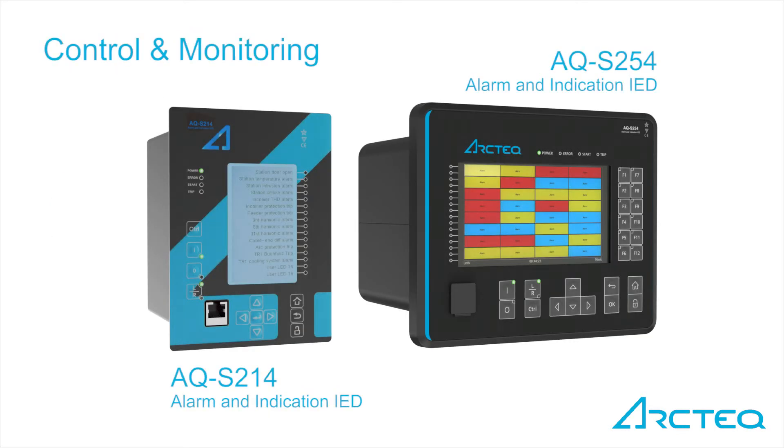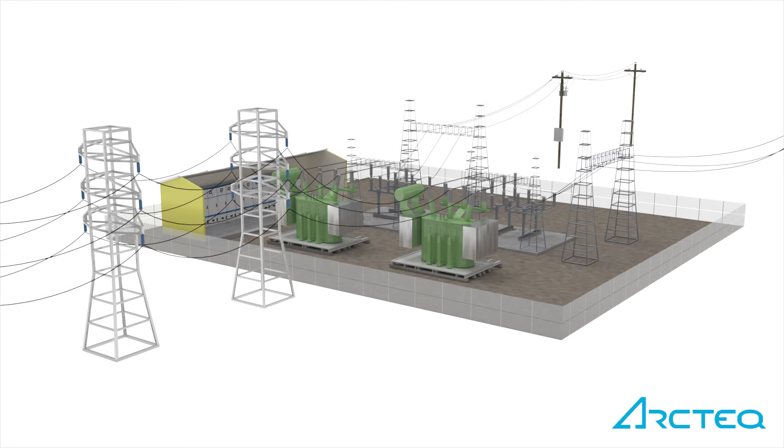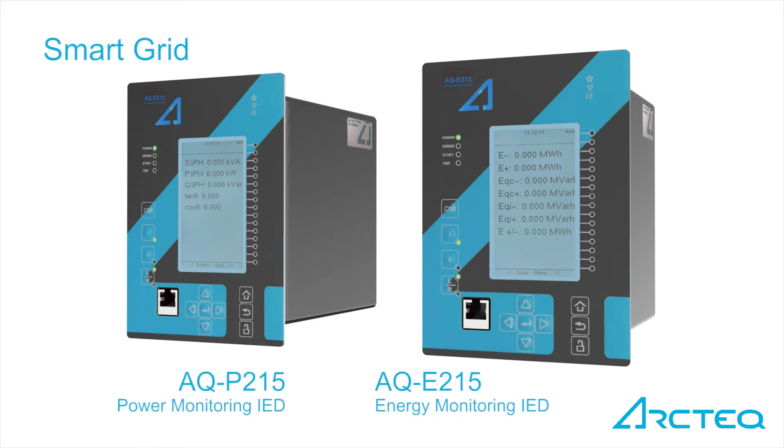Unique I/O extension and alarm enunciator with IEC 61850 communication. The Arcteq protection relays are designed to work with remote controlled switches and RMU switching stations.